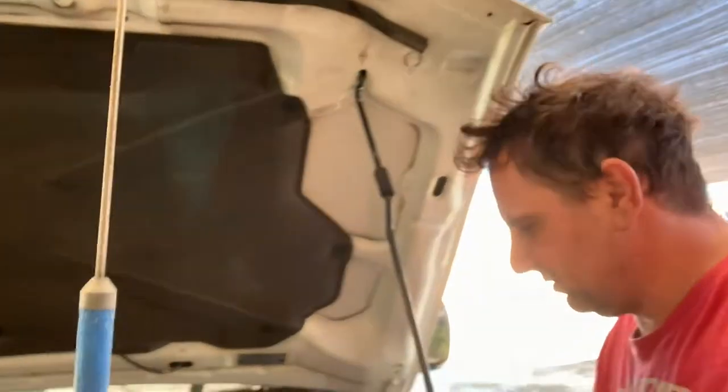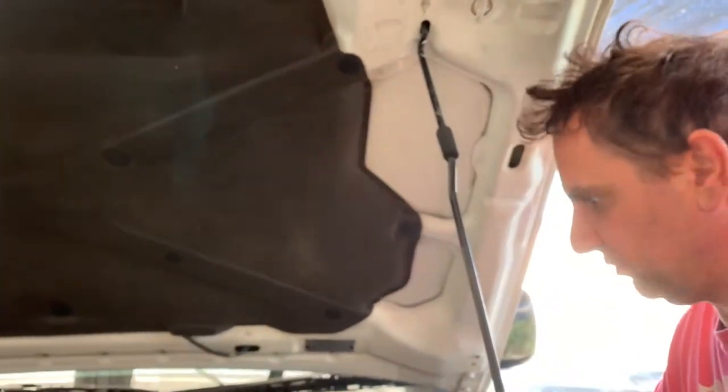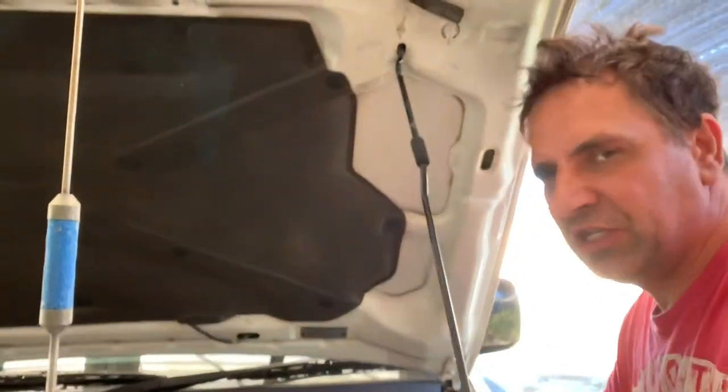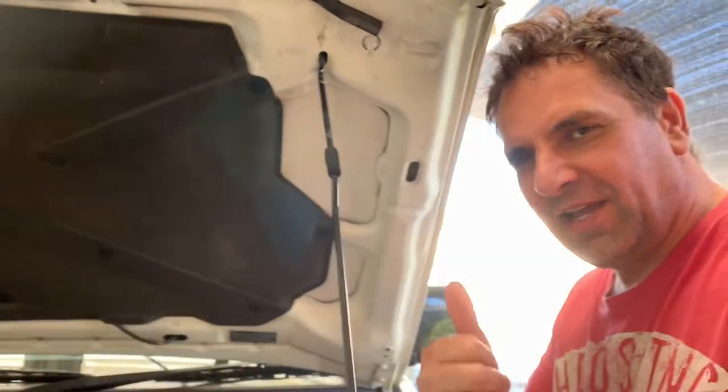I hope this video has helped you out somehow. AGMs don't like the heat, but this battery — it doesn't worry it one bit. Generally, if you get a regular AGM, just put it in the back of your vehicle. Thanks very much, take it easy and cheers.